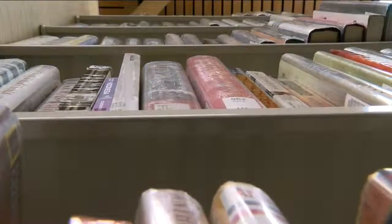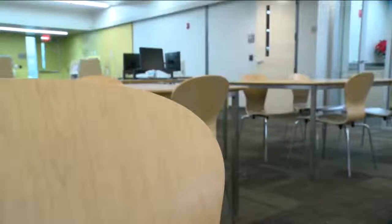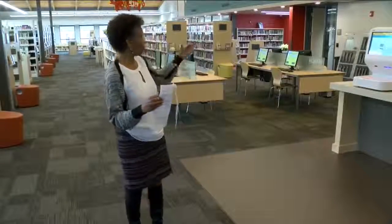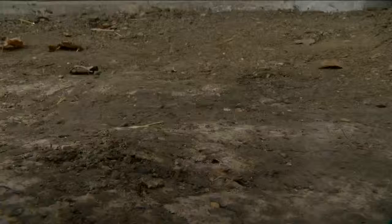Not only was the library saved, but it got a total overhaul, including a new community room, teen space, and media. People want to check out library laptops. We have a vending kiosk on that wall. Plus, there's a secret garden going in.